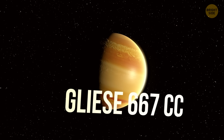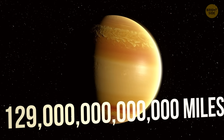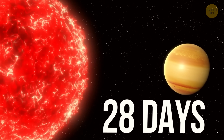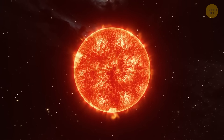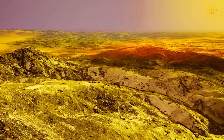Gliese 667cc is only 22 light-years away — even though that's still about 129 trillion miles from us. It's about 3.8 times the mass of Earth and zips around its red dwarf star in just 28 days, so a year there is 13 times shorter than ours. Its red dwarf star is cooler, and the planet probably sits in the habitable zone, though occasional stellar flares could give it a sunburn.